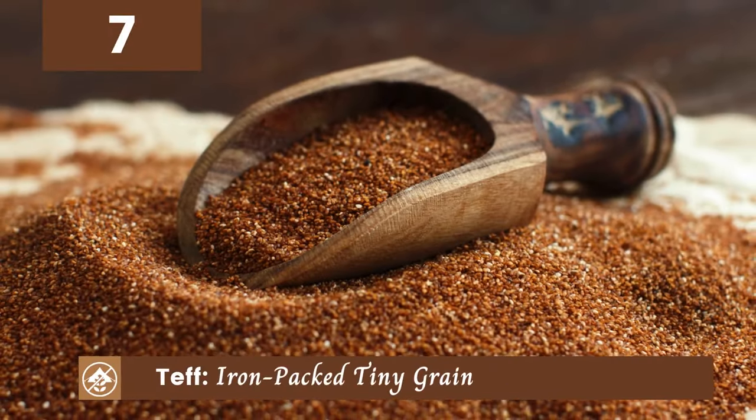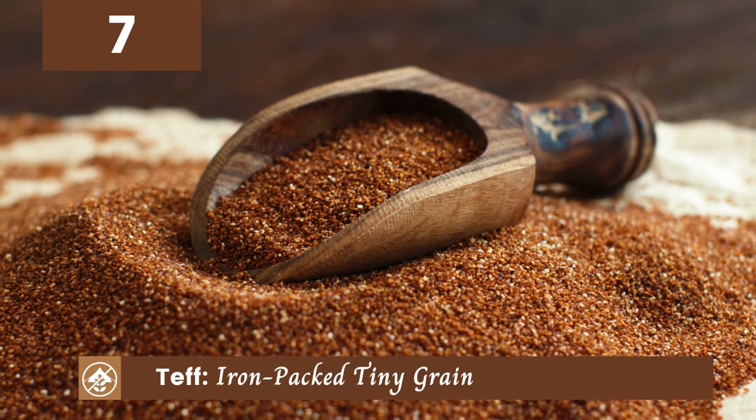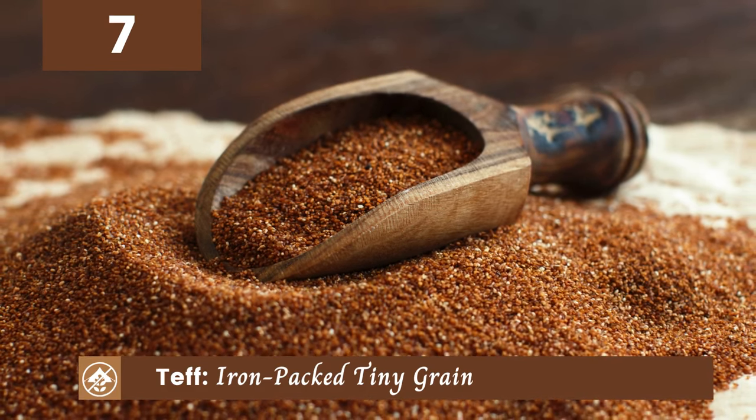Teff might be tiny, but it's mighty when it comes to nutrition. This iron-packed grain is a staple in Ethiopian cuisine and adds a unique flavor to dishes.